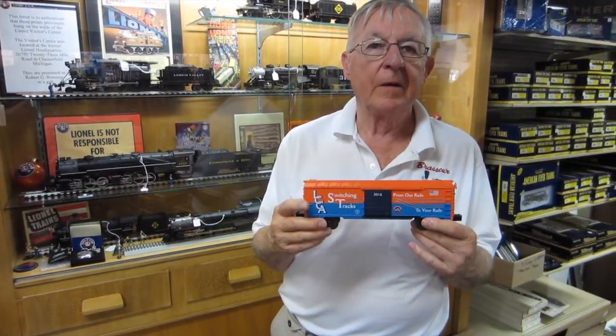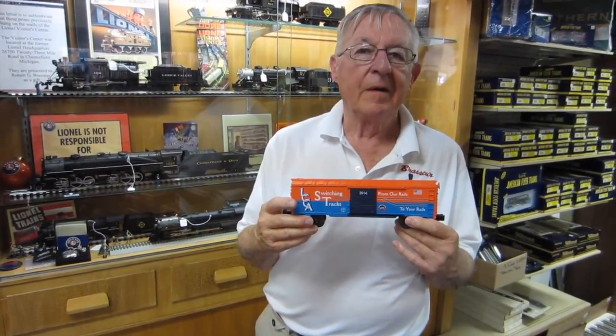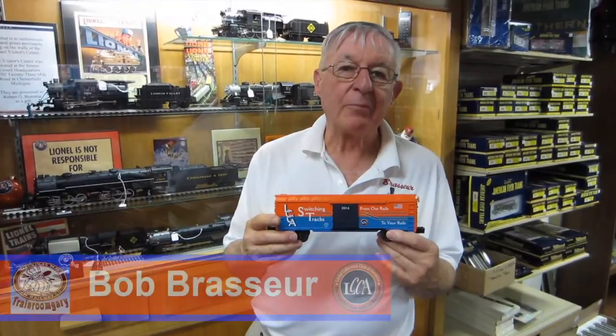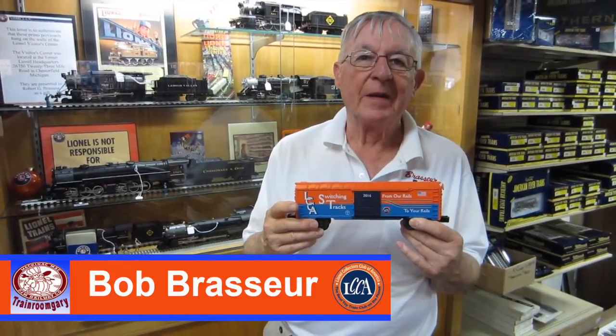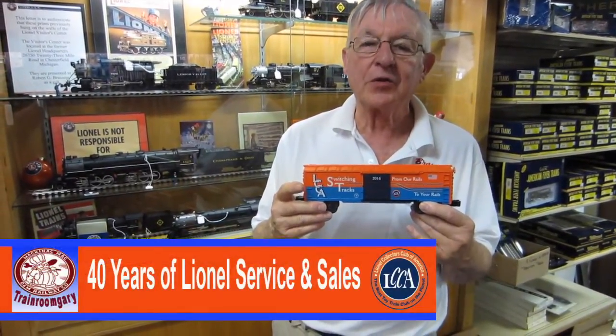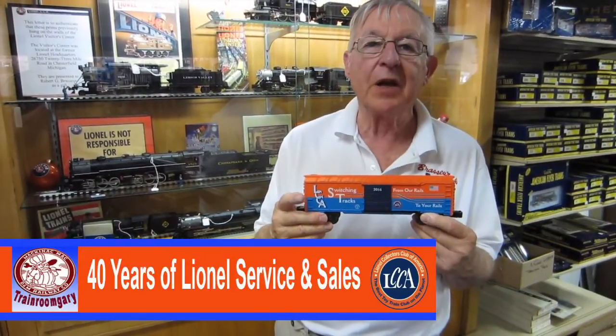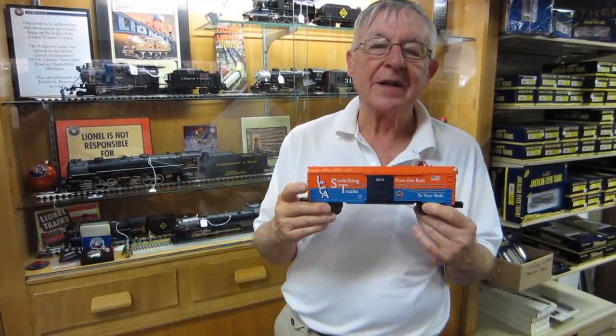We're in Saginaw, Michigan, right downtown at a local hobby shop, and Bob here is holding the LCCA car. He's the owner of this shop. My name is Bob Brosser — Brosser Electric Trains Incorporated. He's an all-purpose shop: he does N-scale, HO, covers all the bases, and they are nationally known for the servicing of Lionel trains, MTH trains, LGB, and all major products.